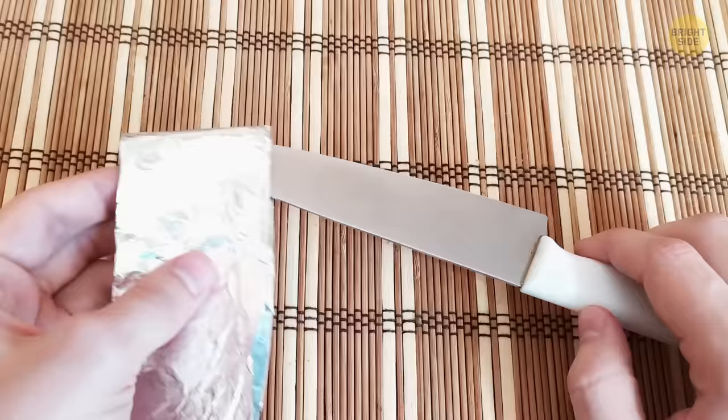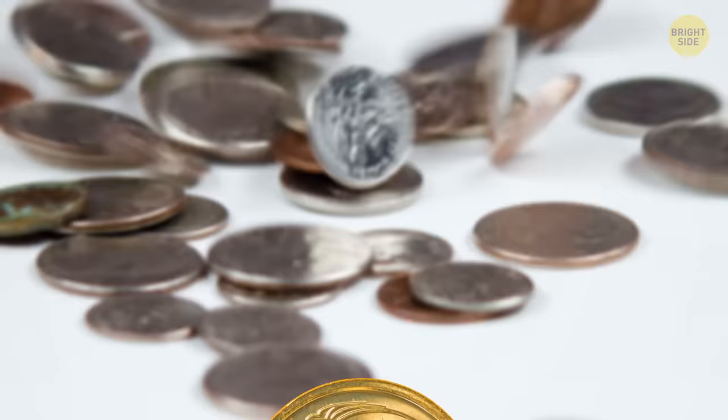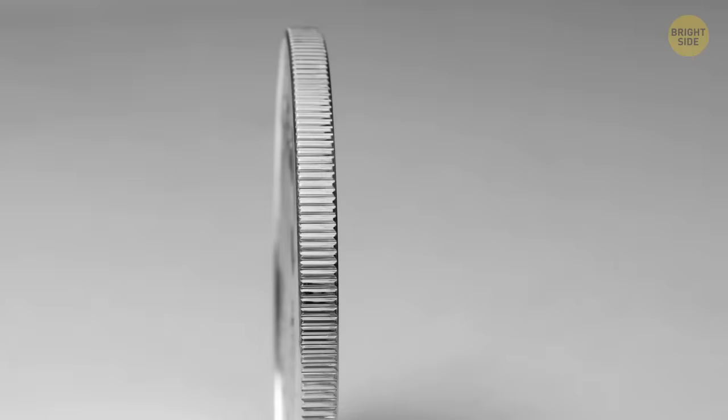Coins haven't always had ridges on the edges. Back when they were made of gold and silver, people would shave off pieces from the sides and melt enough shavings to make a whole new coin. The ribs were put there to show the coin is still intact. Today, it's more of a tradition.